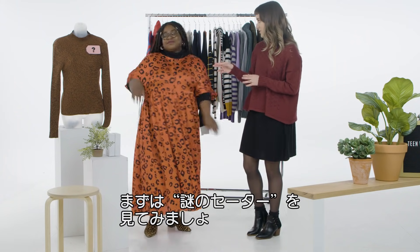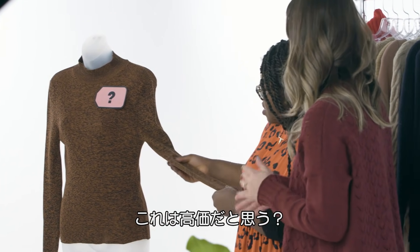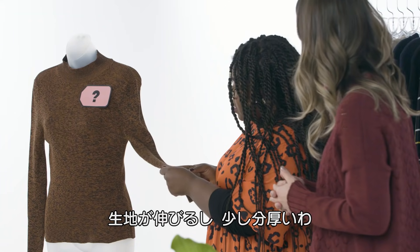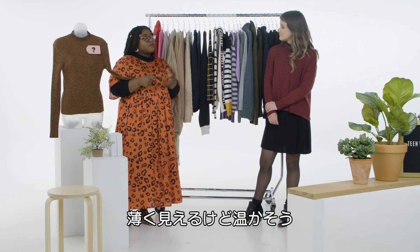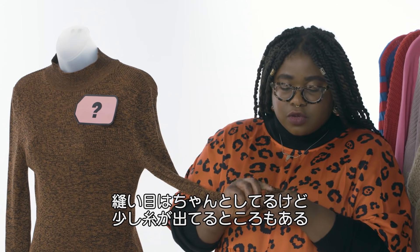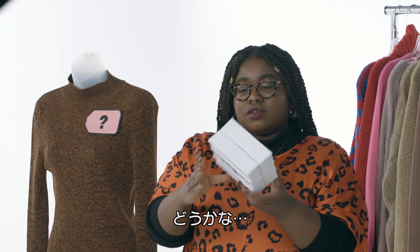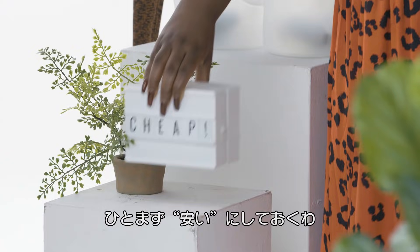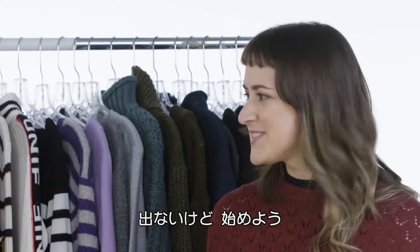Let's start with your mystery sweater over here. What are your thoughts — do you think it's cheap or expensive? I don't know, it's a little bit stretchy, the material's a little bit thicker. It feels like it'll be warm even though it looks thin. When you look at the seams they're decently done, but there's a little bit of string hanging out. I'm going to go with cheap. So do I get a prize? No. Let's get started.